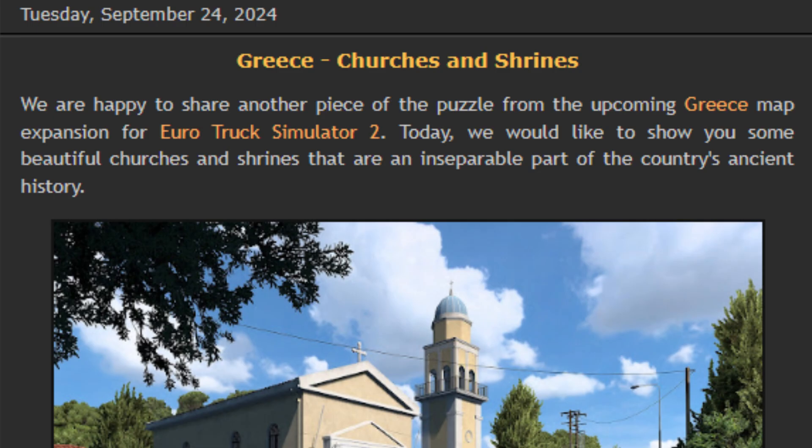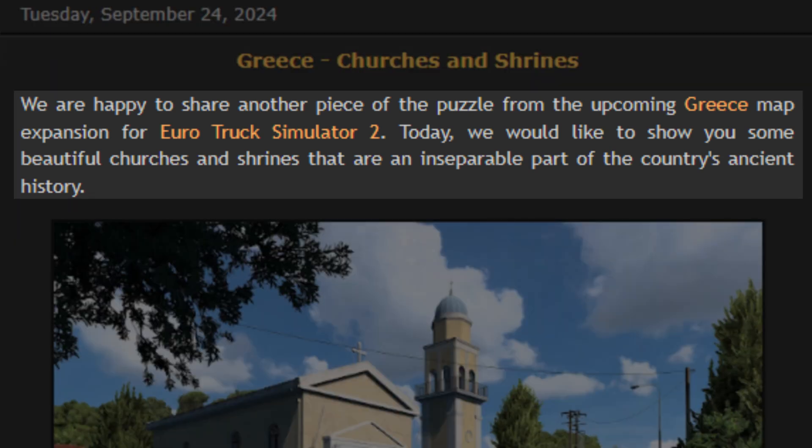SCS Software just published a new blog post about churches and shrines in Greece, part of the latest map DLC they're working on for Euro Truck Simulator 2. Let's dive in and see what SCS Software has to share. They say: 'We are happy to share another piece of the puzzle from the upcoming Greece map expansion for Euro Truck Simulator 2. Today we would like to show you some beautiful churches and shrines that are an inseparable part of the country's ancient history.'